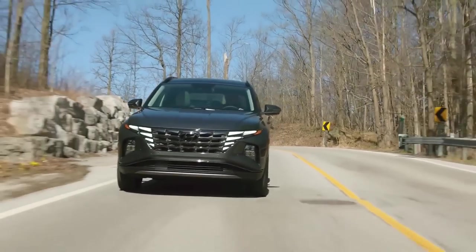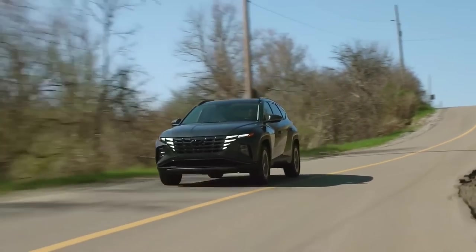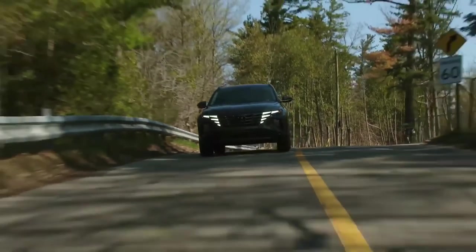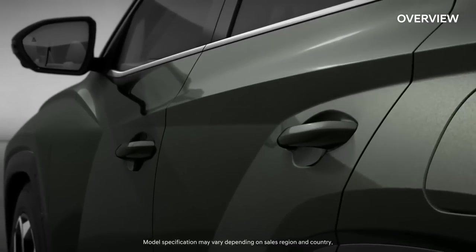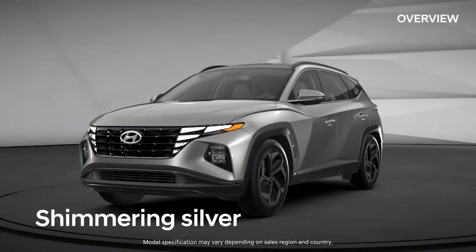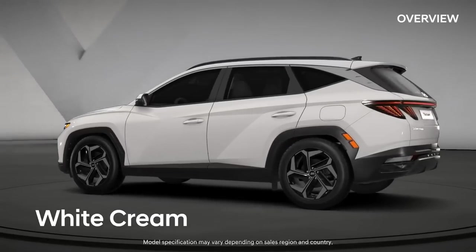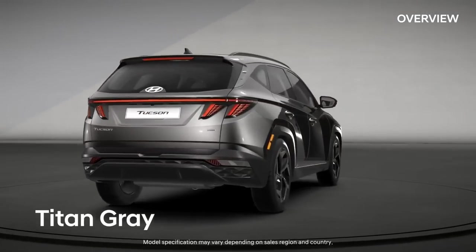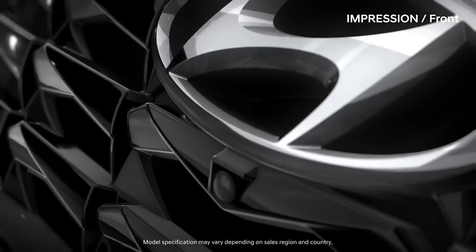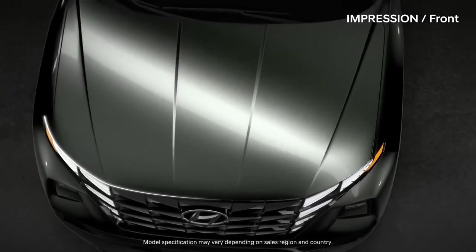The Tucson sports a simplistic but modern dashboard design with a digital gauge display, a push-button shifter, and a touch-sensitive control panel for the climate control system and infotainment. Hyundai's flagship Palisade SUV and the brand's recently redesigned Sonata and Elantra sedans served as a watershed moment for the company's interior designs, and the new Tucson continues the trend with a thoughtfully arranged interior filled with quality materials and luxury features.